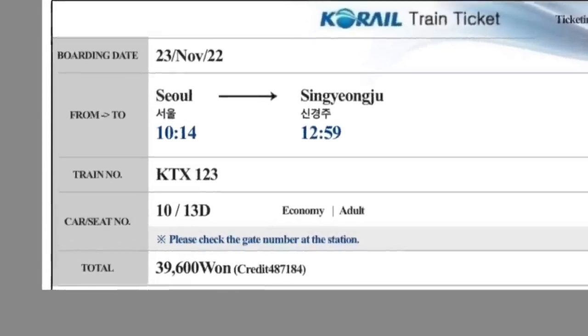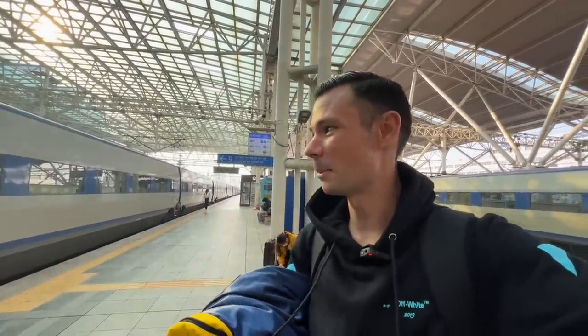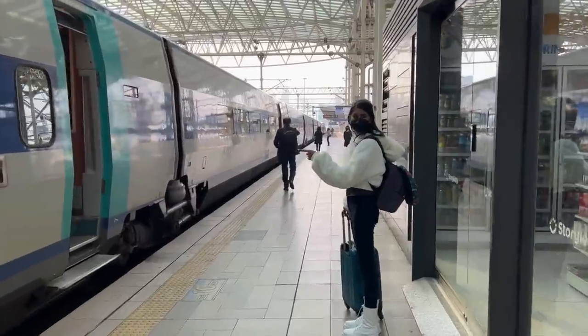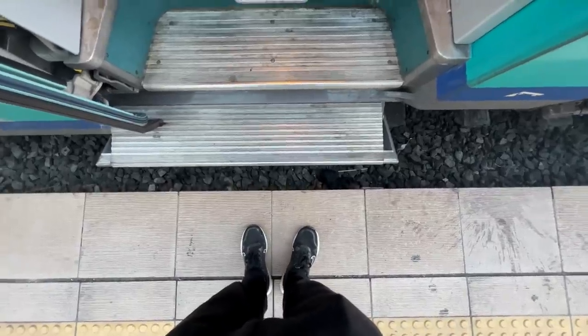So on our train ticket, it tells us which car and which seat we're in. We're in car 10 on this train. We don't have any of these in South Africa and today's like a little bit of a special day. I feel like a little kid getting the opportunity to go on this train today. This is crazy, stepping on a bullet train.